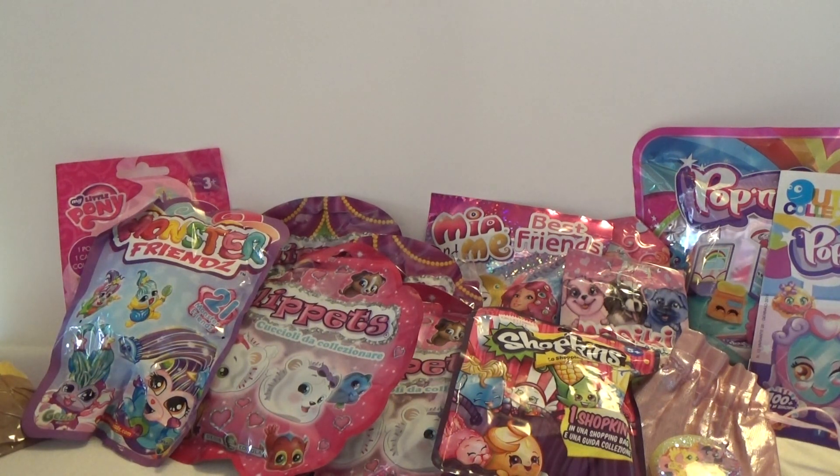That was the surprise package from Nesta Time. Be sure to check out her channel, and I will open all of these awesome blind bags in some other videos. Thank you so much for watching.